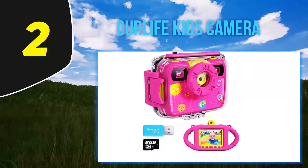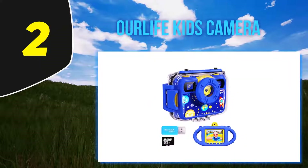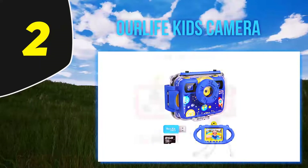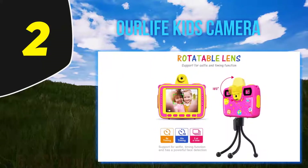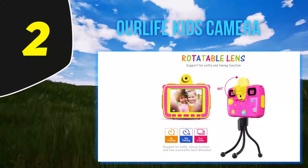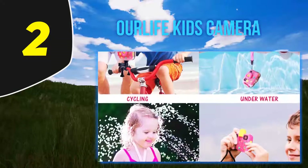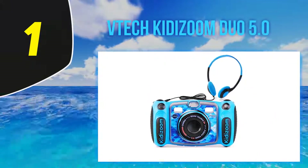The camera also offers fill lights, five and ten second self-timer, continuous shooting mode, face detection, and strong light suppression mode. This mode is great for creating more balanced images even in very bright conditions. Videos are in full HD 1080p at 30 frames per second. You can record continuously for up to two hours.